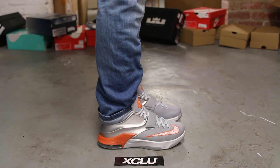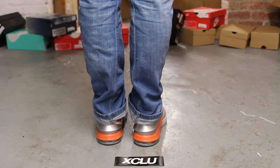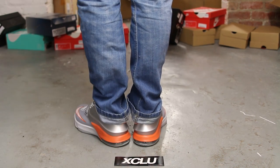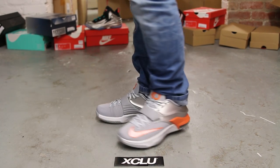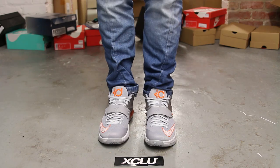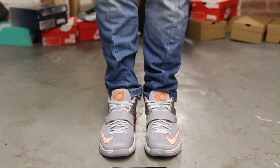Alright guys, so this is what the KD7 in the Texas Longhorns colorway looks like on feet. We did do an unboxing video for this shoe, so if you haven't checked that out, you can go check that out first. We are filming in HD — it's 1080p — to get a better look at the shoe. So this is what the Texas KDs look like on feet.